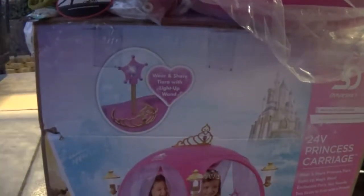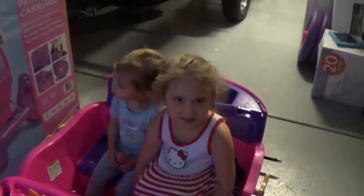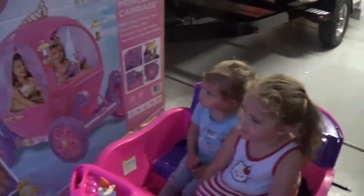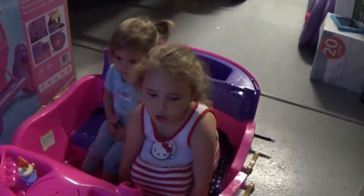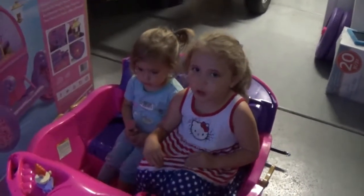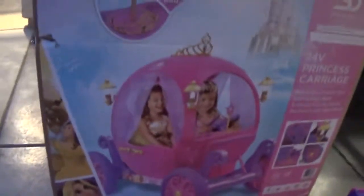Today we got a new princess carriage that fits two of us. Our other car doesn't fit two of us — just one. So if Fiona wants to go with me in this car, she can come with me. But if we want to go on a walk with one car, we can use her car. If we want to go with two persons, we can bring this. So we're going to put this together.